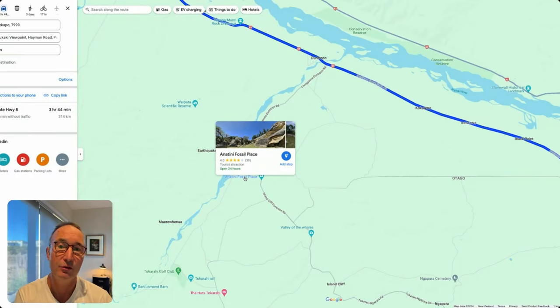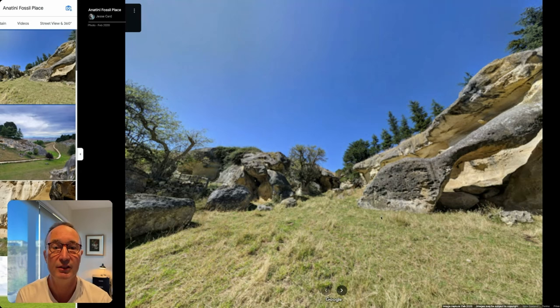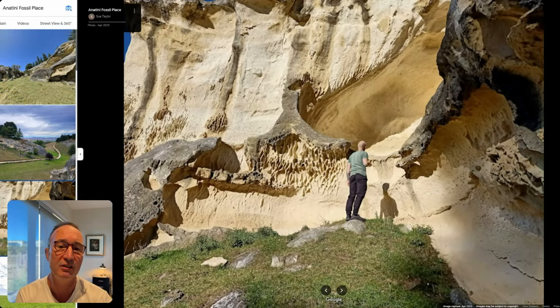A little further along is also a fossil site, depending on your interests and time. Normally it's around about four hours between Lake Tekapo and Dunedin, but with all these stops you really want to calculate between five and six hours.